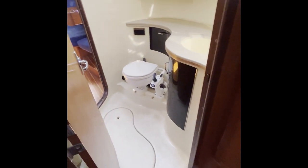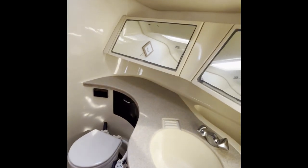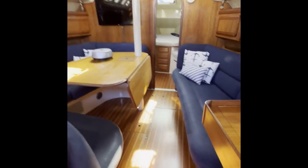Moving through the cabin here below deck, it just has a really nice flow. Hunter did a great job with this — it comes into a very nice spacious head and shower area, and then right back out into the salon.